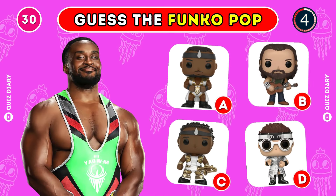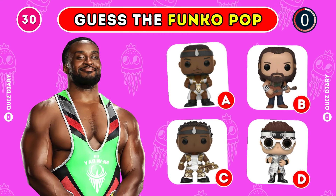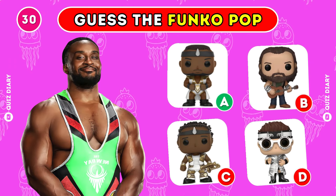Which Funko Pop of Big E is the right one? Sure thing, option A is the correct one.